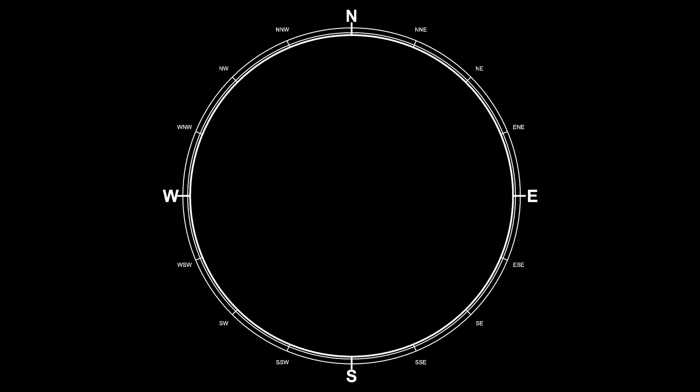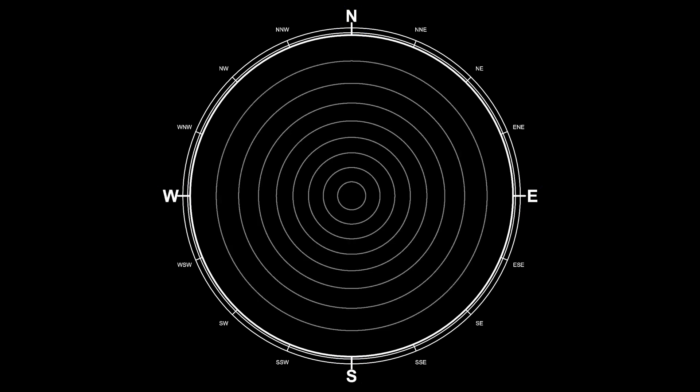The basic information you have in this type of graph includes the cardinal points, and then concentric lines going from the center outward. These lines represent a 10-degree decrease in the altitude angle, so 90 degrees is the point in the center — that would be the zenith — and then you go subsequently 90, 80, 70, and so on. This is the same for every graph in every location.